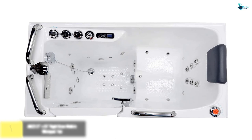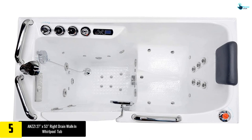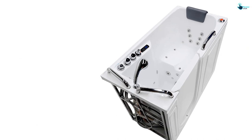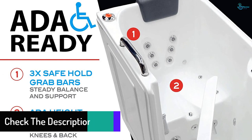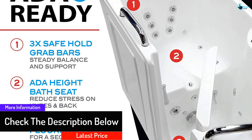Starting at number 5, we have the ANZZI 27 inches by 53 inches right drain walk-in whirlpool tub. This product is loaded with diverse features without compromising ease of installation and use. Notable aspects include textured flooring, a safe-reach grab bar, lower entry threshold, and ADA compliant seating, making it a striking choice for families with elderly people. You get the deep soothing impact of aerotherapy and full body whirlpool, with 18 separate AccuStream air jets and 12 hydrotherapeutic jets.